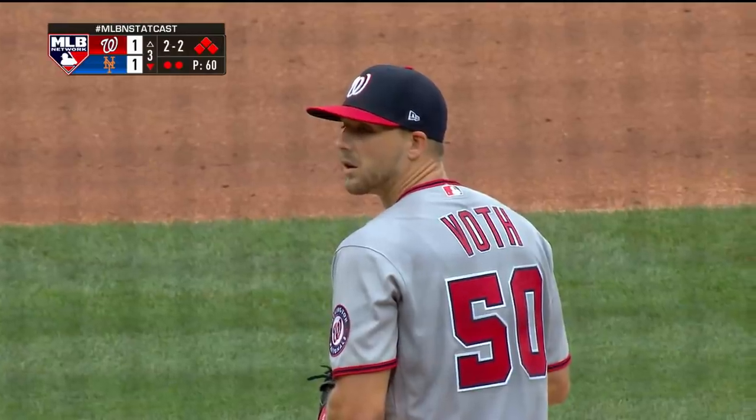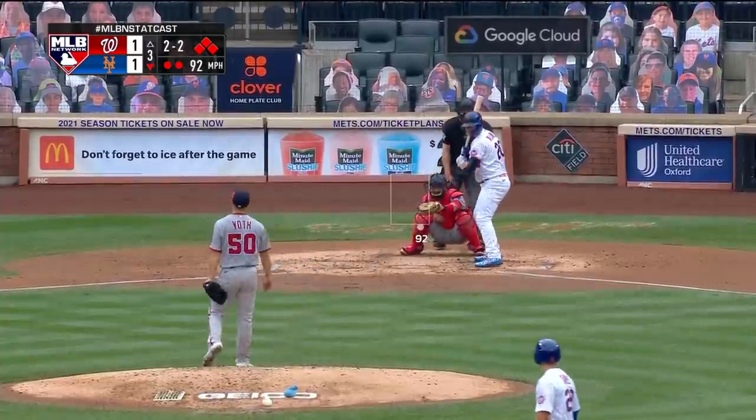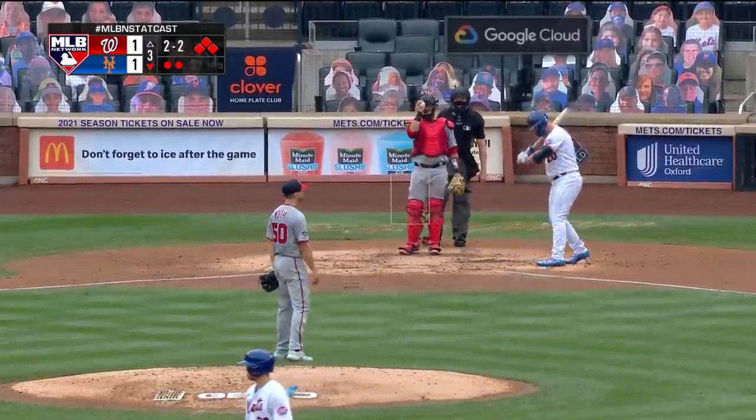Missed and the bases are loaded. They will be loaded for Pete Alonzo. Oh wow — just missed, according to Carlos Torres.